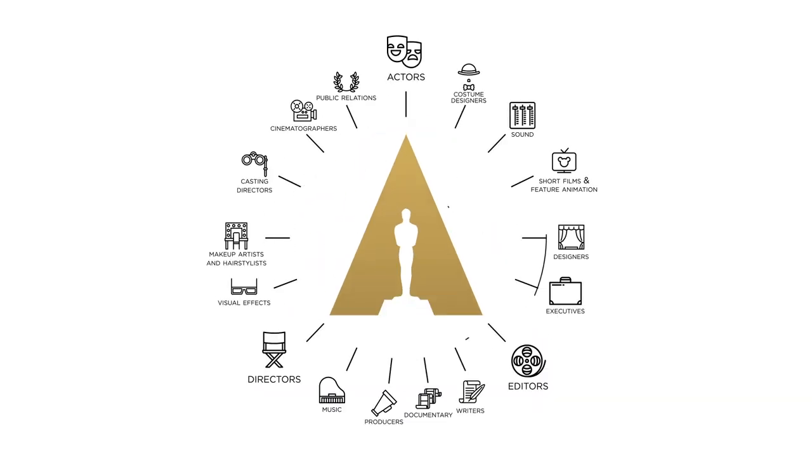The Academy of Motion Pictures Arts and Sciences is made up of around 7,000 filmmakers and film professionals. The organization itself is divided up into 17 specific branches. There's a branch for actors, a branch for directors, one for editors, so on and so forth. I'm sure the lighting guys get one too.